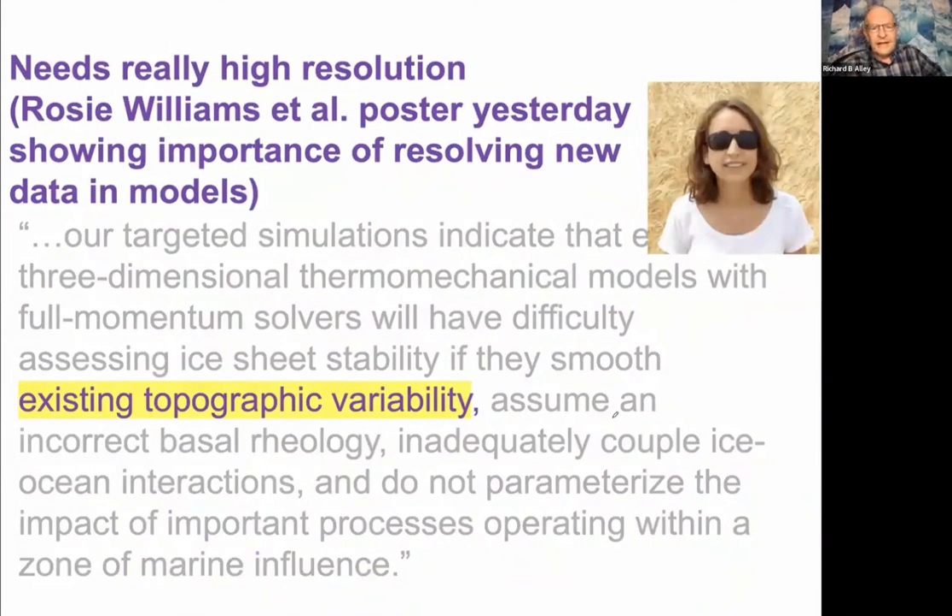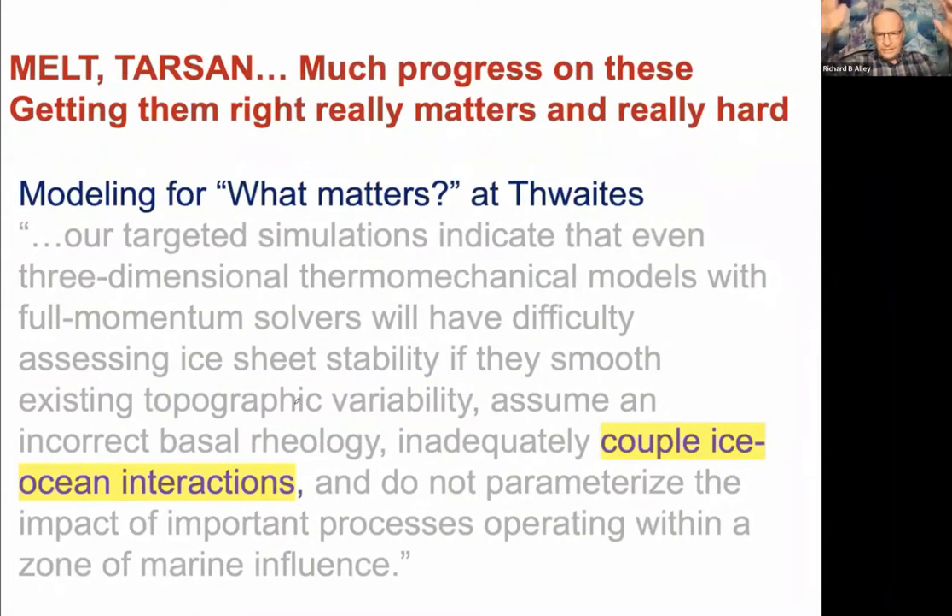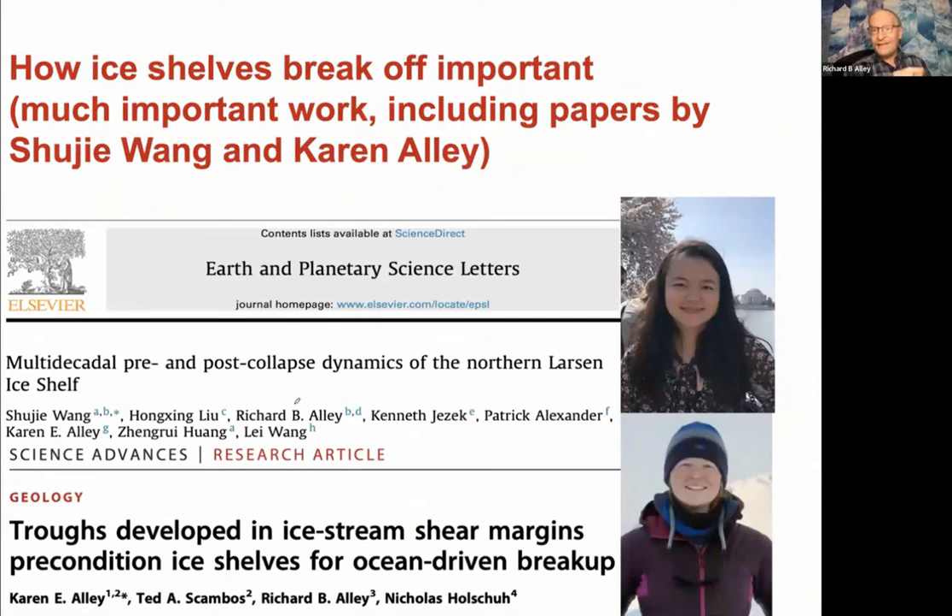He walked through things, and I'm going to walk through them here. Existing topographic variability: resolving the bumps might actually make it more stable; resolving the troughs makes it less stable. If you missed Rosie's poster yesterday, you should go back and look — we need to resolve the topography, and that's not easy at the scale that matters. Coupling ice-ocean interactions: hugely important. The progress on this is blow-you-away amazing from Melton and Tarzan, but putting all of that into our models, especially for the western side, is not going to be easy. I want to highlight Shuji's work and Karen's work: ice shelves don't just thin and thin — they thin to some threshold and they break off. We're learning how to recognize when they're going to break off, but that's a real challenge to put in too.